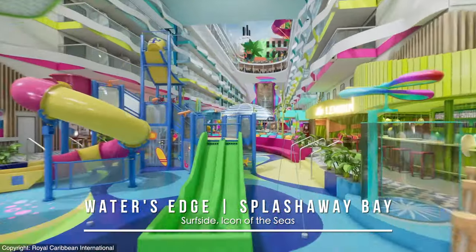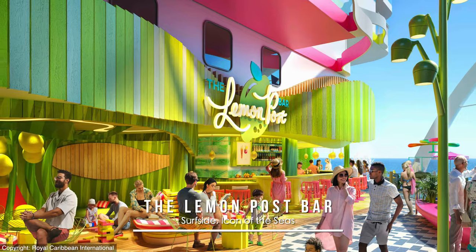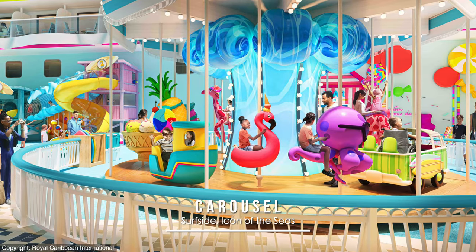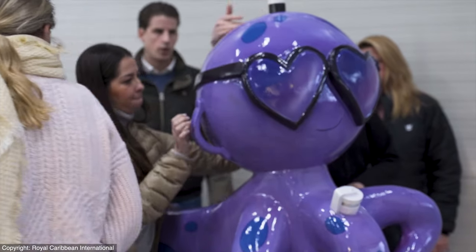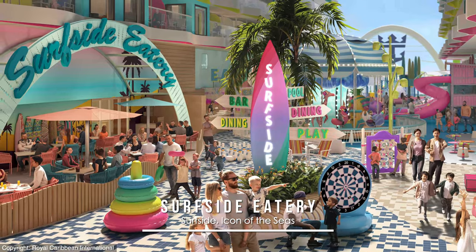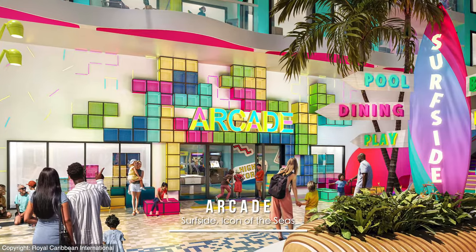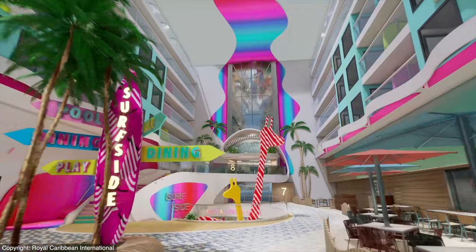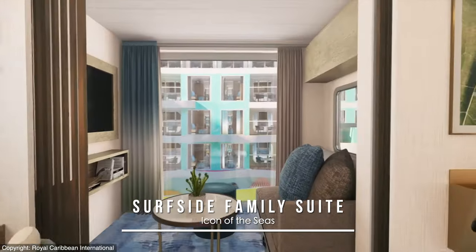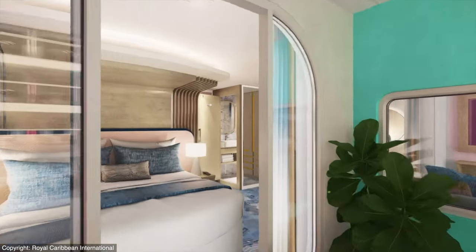Available to all families on Icon will be Water's Edge, which is a sort of infinity pool, the Splashaway Bay Kitty Waterpark, and the Lemon Post Bar for adult and child-friendly beverages. A sea-themed carousel will also be featured, as is currently being playtested, but apparently there will be no Johnny Rockets this time around — instead going with the Surfside Eatery Buffet, bites like burgers and popcorn chicken, and its very own arcade. Accommodations overlooking the neighborhood will include the new Surfside Family Suite, capable of sleeping two adults and two kids in a 269 square foot stateroom with fun nooks and crannies and a 53 square foot courtyard balcony.